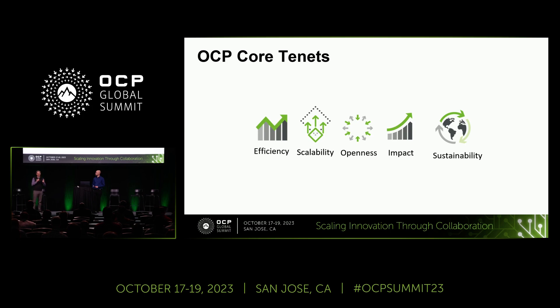For those who saw the keynotes last year, it was the very first time — I believe it was Intel — that mentioned liquid cooling was going to be important. This year, almost every keynote mentioned it; I think there was only one that didn't. So it's finally come around to recognition that liquid cooling is critical for the industry to move forward. Up here are the OCP core tenants — these are not specific to cooling environments, but everything we do is graded against these criteria.